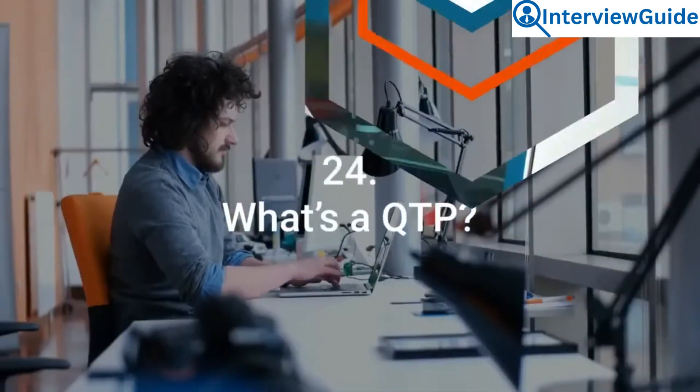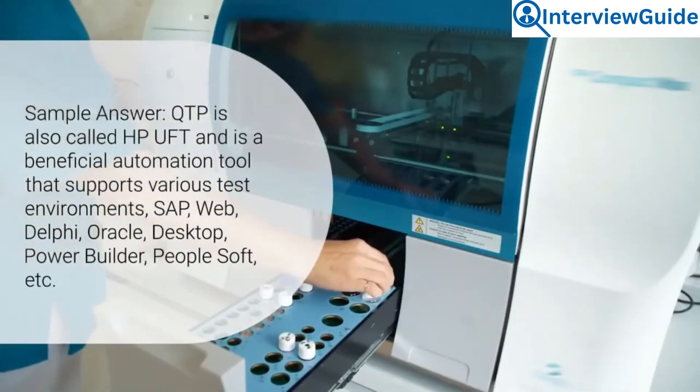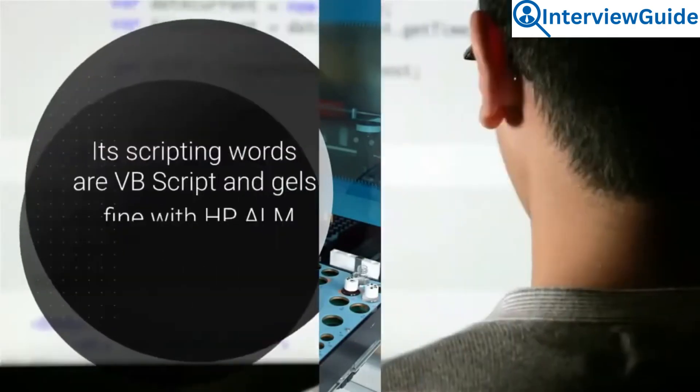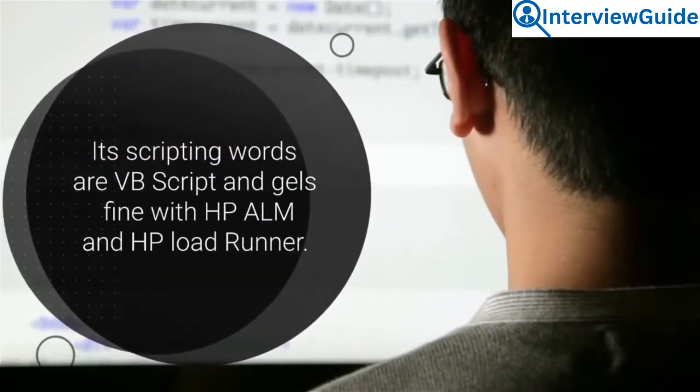Question 24: What is QTP? QTP is also called HP UFT and is a beneficial automation tool that supports various test environments including SAP, Web, Delphi, Oracle, Desktop, PowerBuilder, PeopleSoft, and others. Its scripting language is VBScript and it integrates well with HP ALM and HP LoadRunner.